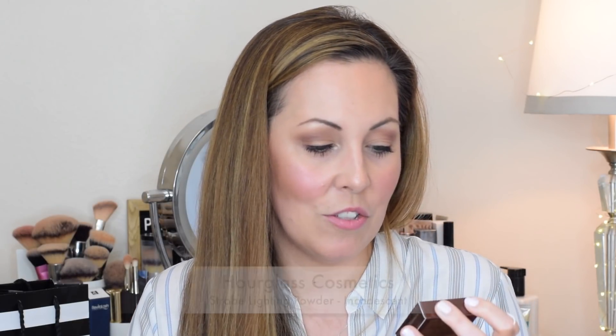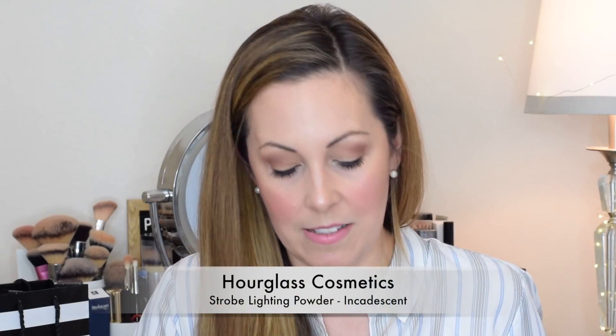The next product I talked about wanting to pick up was also from Hourglass — the Strobe Lighting Powder in the shade Incandescent. I got this cute little travel size that was $24. I don't often go through highlighters; I like to rotate through them. I always swatch this particular shade in store and it just gives a beautiful sheen to the skin — it's what I have on today. I find it doesn't accentuate any texture, and I think it would also be really nice on mature skin. There are two other shades, Euphoric and Brilliant, that might be a little too much if you have texture or mature skin, but Incandescent is really beautiful.